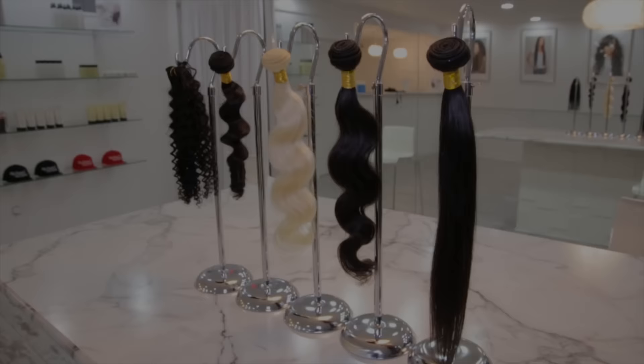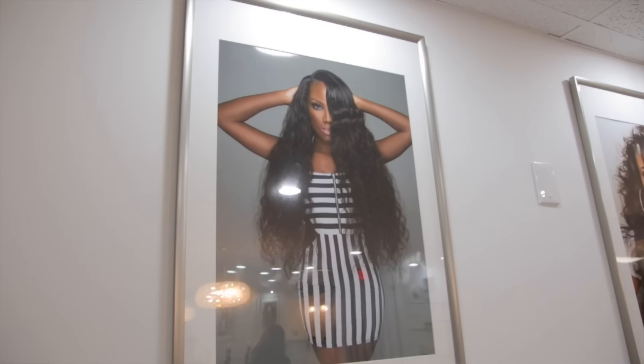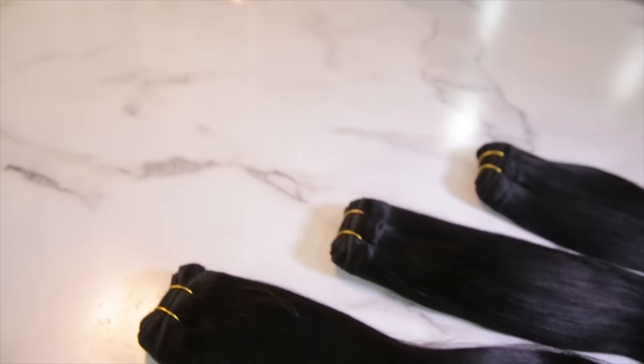Our virgin hair textures include Brazilian Rini, Malaysian Mink, Brazilian Ocean Wave, and Brazilian Beach Curl. With proper care and hair maintenance, our virgin textures can be reinstalled and last for years.